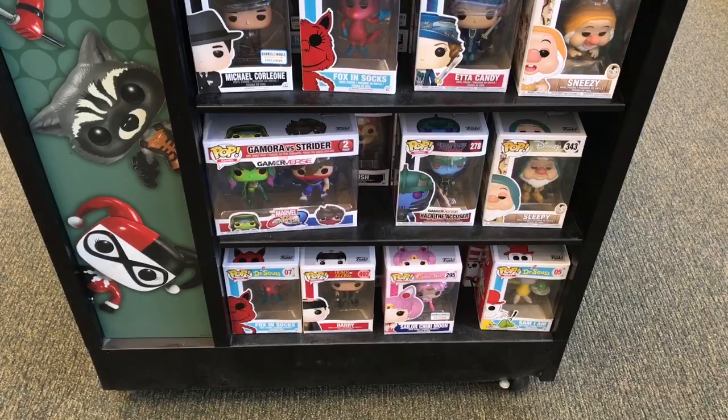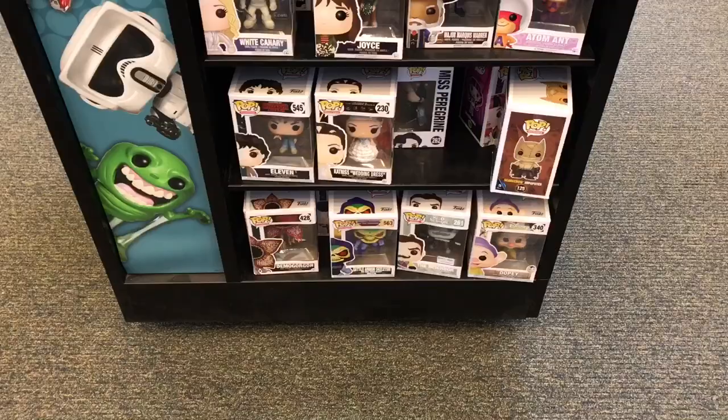Now we're going to head over to Toys R Us and then a mall over there — not the one I went to last time, a different mall with a couple different stores. But first, Barnes and Noble. Alright guys so over here we got Michael Corleone, just a bunch of Barnes and Noble exclusives. Cat in the Hat — he's Flock. We got The Neighbor.